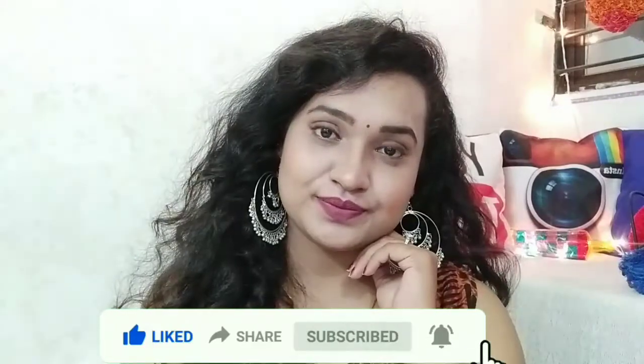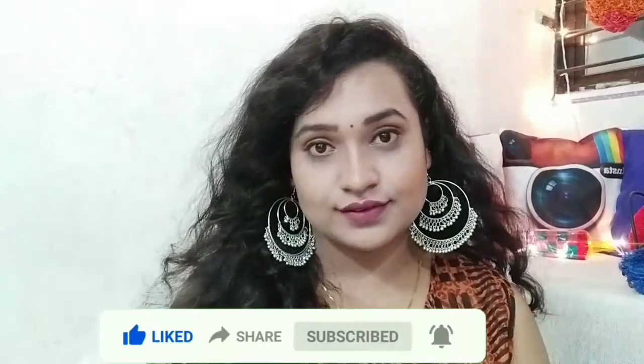Please subscribe — we are going to upload at 2K subscribers and after 2K I will announce a giveaway. So please subscribe. Thank you for watching, stay blessed, bye!